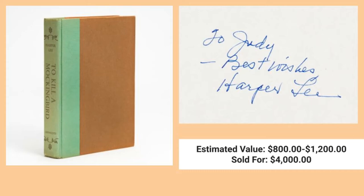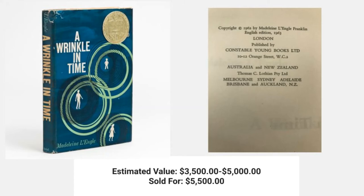The next book we bring you is A Wrinkle in Time. The estimated value of this book is between $3,500 and $5,000. This book sold last week for $5,500.